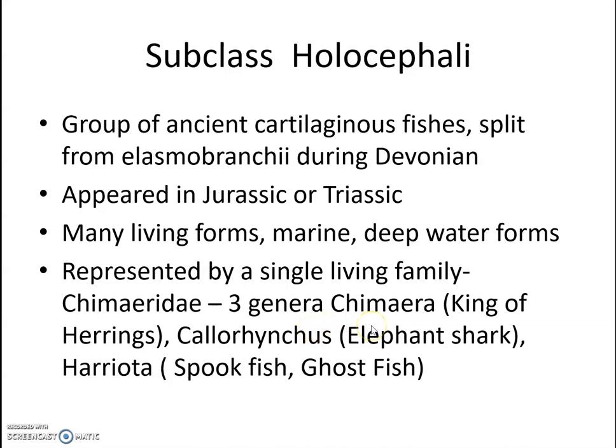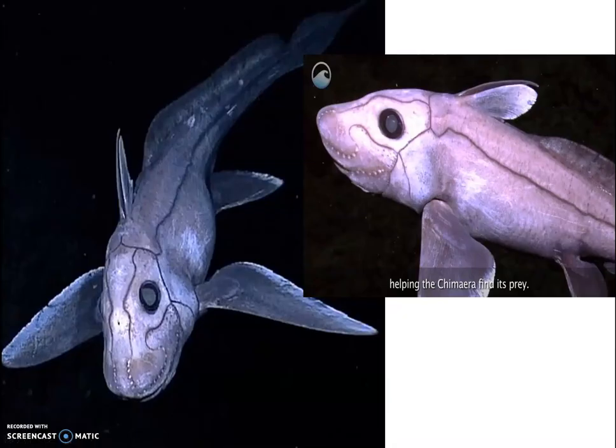Three genera fall under the family Chimaeridae: Chimaera, called the king of herrings; Callorhinchus, the elephant shark; and Harriota, the spookfish or ghostfish. Under this subclass, we have to study one example — Chimaera.